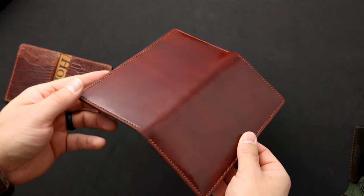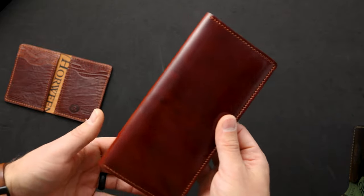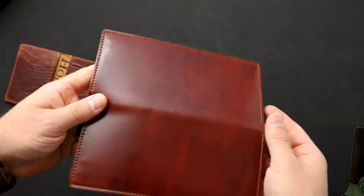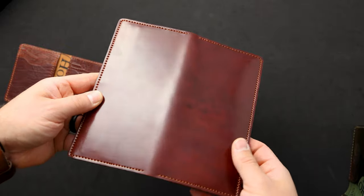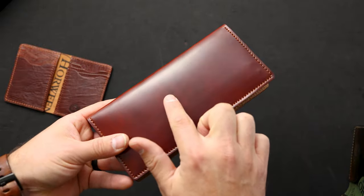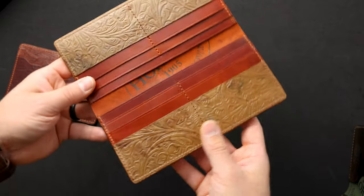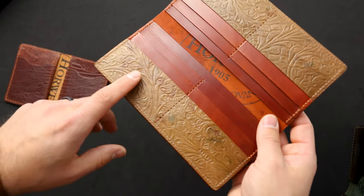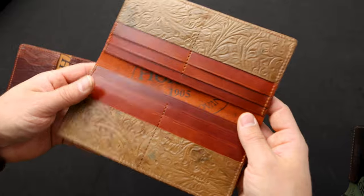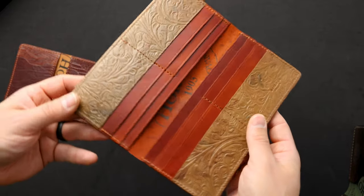Up next is one of my absolute favorite wallets. This is a long wallet in blood orange shell cordovan — the story behind the blood orange is that this is actually amaretto shell cordovan, or at least it was intended to be amaretto, and it came out quite a bit darker and more red than standard amaretto. It also has this really interesting mottling on the color with little dark spots. On the inside we've got something really special I've actually never seen before — the reverse side of cigar shell cordovan with a western texture embossed into it, paired with amaretto shell cordovan in the center.